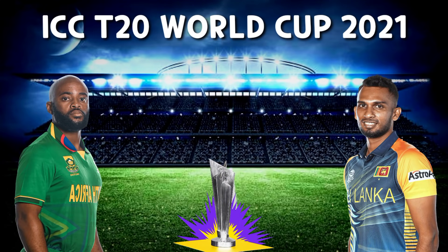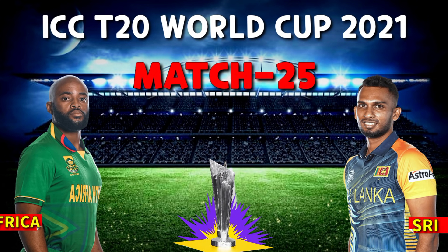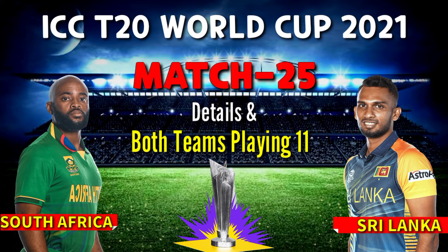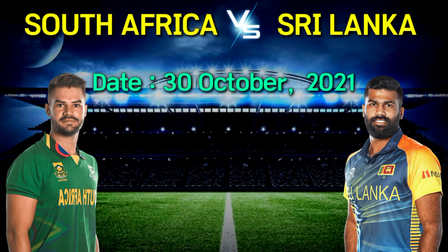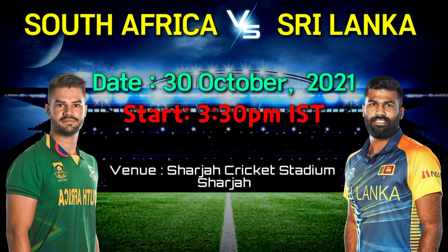ICC T20 World Cup 2021, Match No. 25, South Africa vs Sri Lanka. Match details and both teams' playing 11. Date: 30 October 2021, 3:30 PM Indian Standard Time. Venue: Sharjah Cricket Stadium, Sharjah.